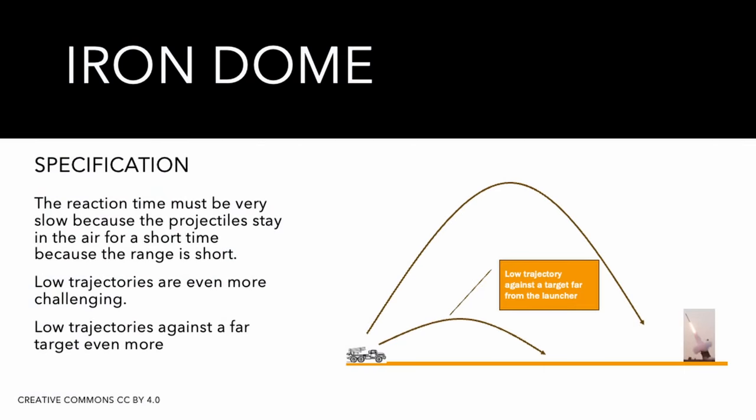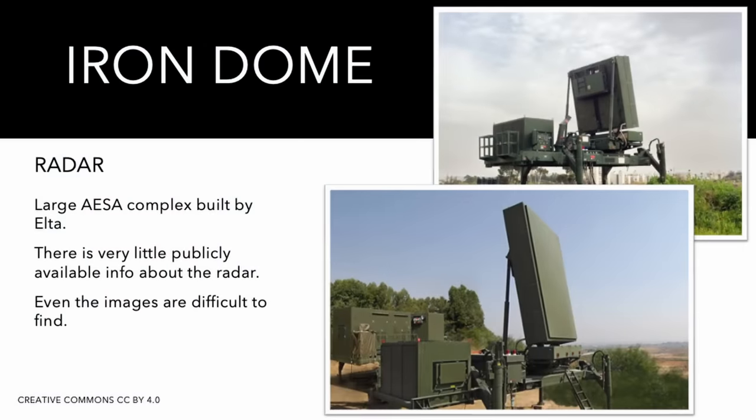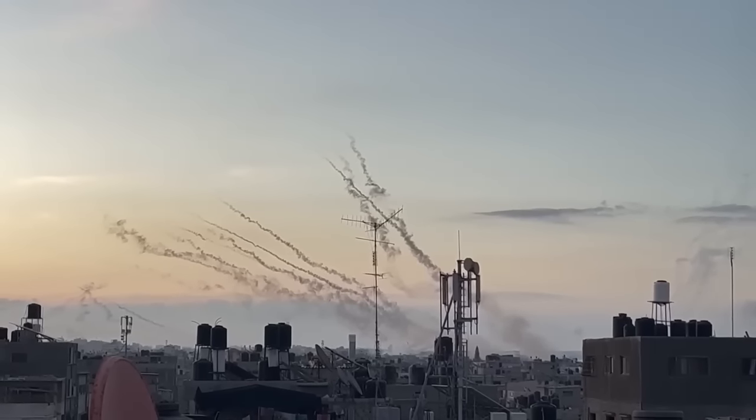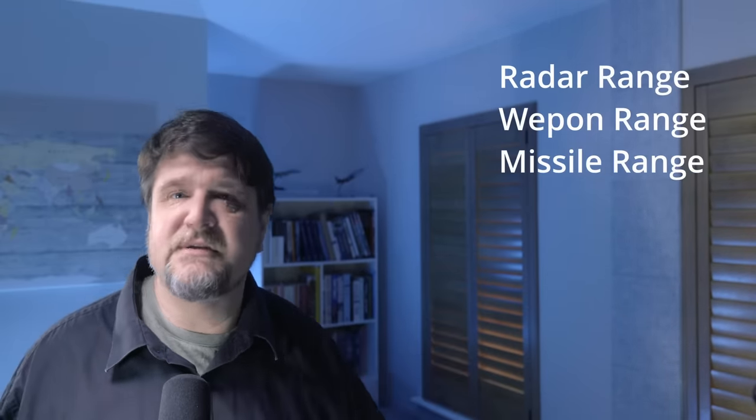In the case of the Iron Dome, the numbers 4 km and 70 km mean something different. A target launched from close to the system will fly for a short time, and the engagement cycle takes time. The Iron Dome can launch a missile in less than 10 seconds from cold, but this may not be enough if the trajectory is quick and low. The system's declared performance is a minimum distance of 4 km. The maximum range, declared to be 70 km, is determined by the radar - it is the maximum range at which a rocket launch can be detected. You want to detect the launch position to be exactly sure where the rocket is coming from, to avoid firing against something friendly. Like any range provided for military systems - radar ranges, weapon ranges, missile ranges - these are just a broad approximation that gives an idea of the performance.